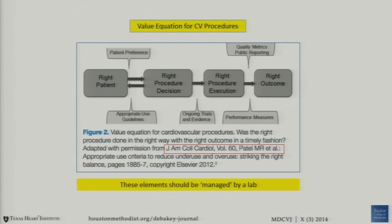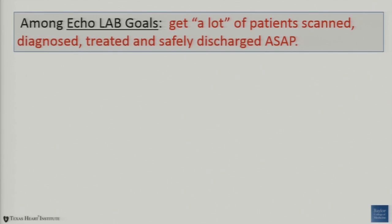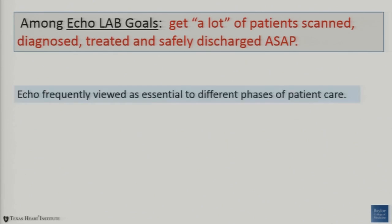So how do we do that in the real world? Let's assume that appropriate exams are ordered, the staff is educated and skilled, the basic lab structure is in place, and that timely, accurate studies improve patient outcome. Maybe it's even an accredited lab — not a requirement in all labs. But among echo labs' goals are basically to get a lot of patient echo scans diagnosed, treated, and safely discharged as soon as possible.